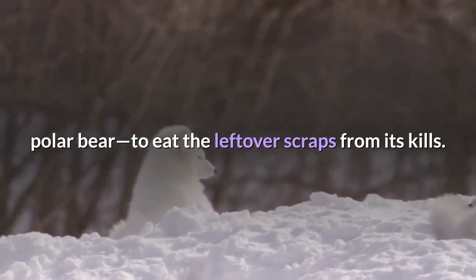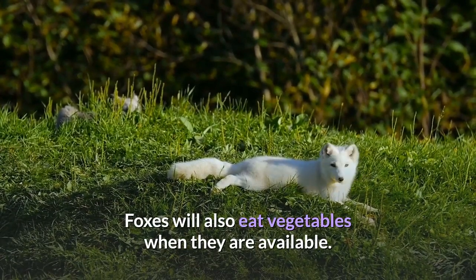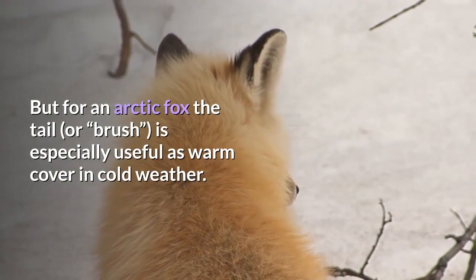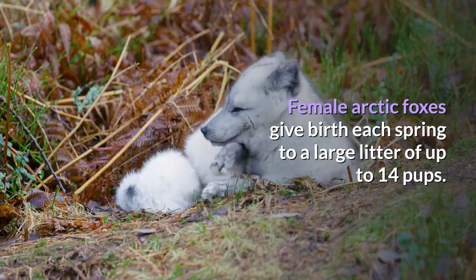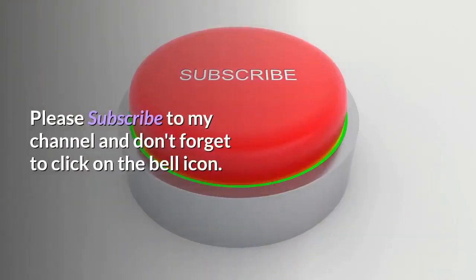Foxes will also eat vegetables when they are available. Like a cat's, this fox's thick tail aids its balance, but for an arctic fox the tail — or brush — is especially useful as warm cover in cold weather. Female arctic foxes give birth each spring to a large litter of up to 14 pups.